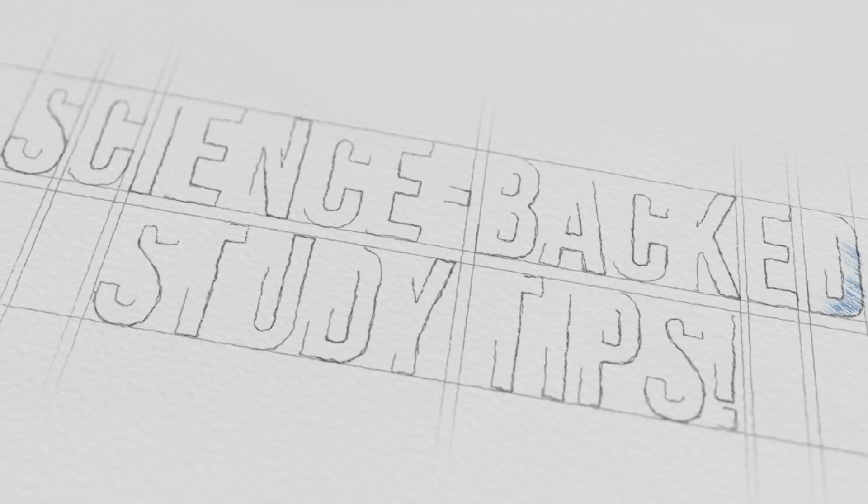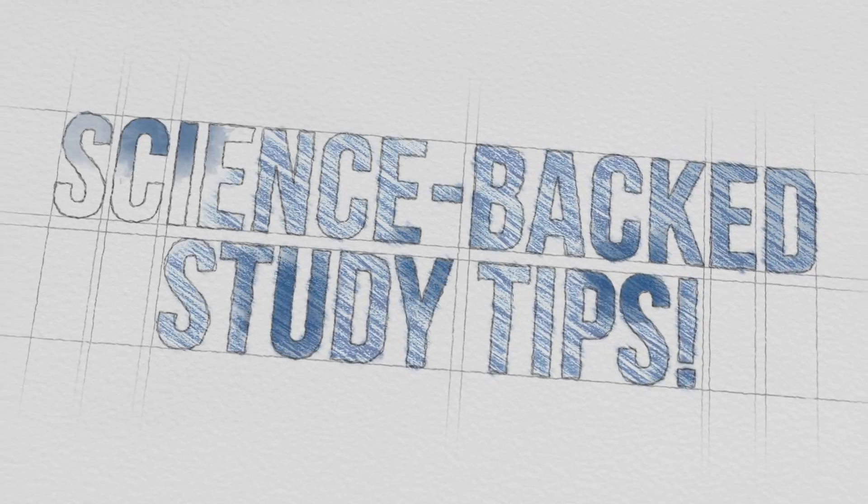Hello fellow youth and welcome to a back-to-school special. I realize we are actually several months away from the start of back-to-school season and we are now approaching the full-blown panic of midterm mode. But I thought I'd put together some of my favorite science-backed study tips for you guys to help you prepare for your exams.